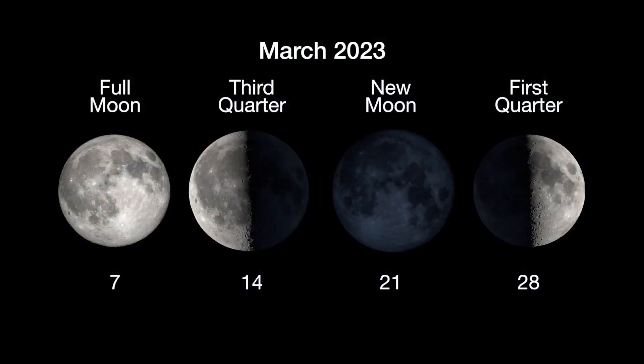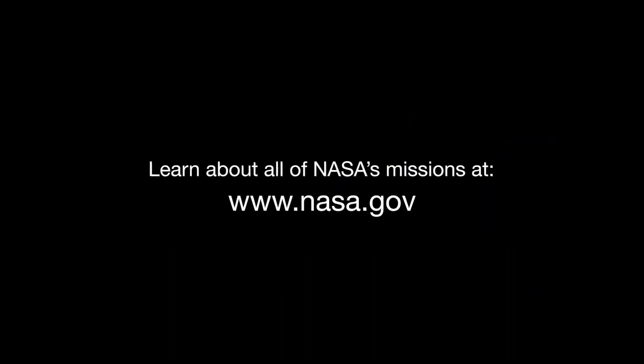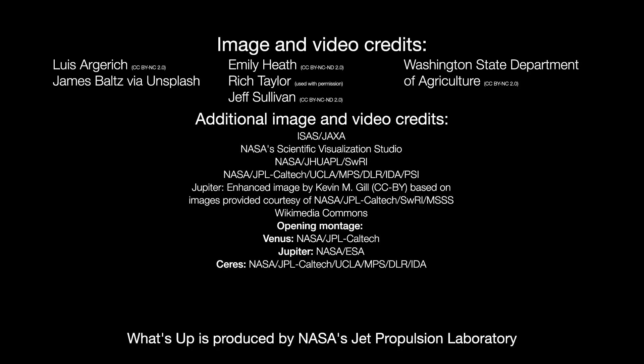Here are the phases of the Moon for March. Stay up to date with all of NASA's missions to explore the solar system and beyond at nasa.gov. I'm Preston Dykes from NASA's Jet Propulsion Laboratory, and that's what's up for this month.